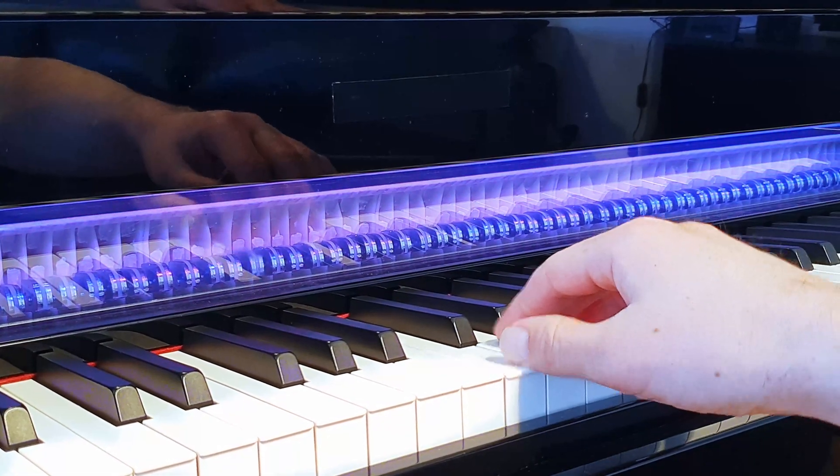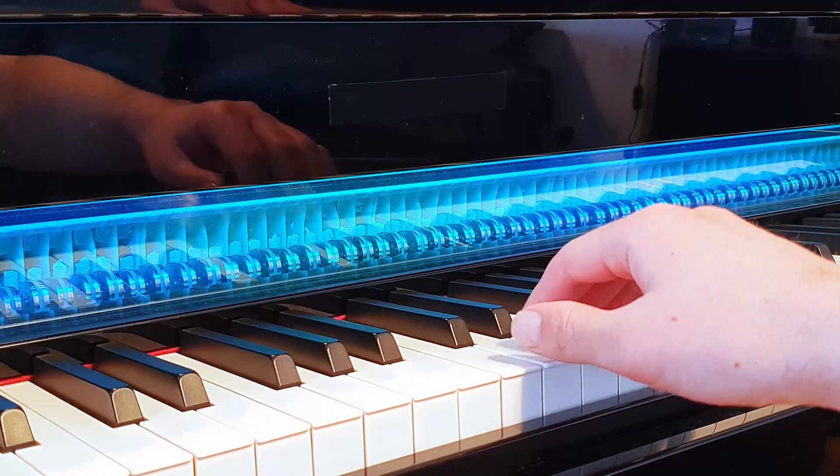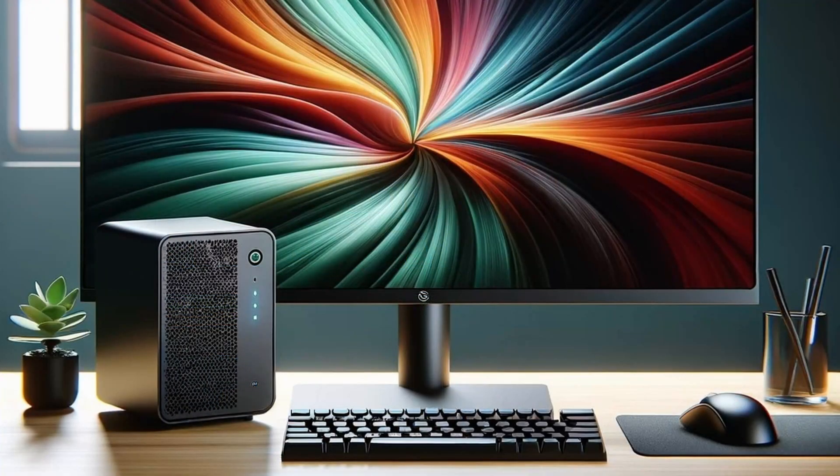Behind the classic-looking design lies a hybrid technology of real wood grand piano action and state-of-the-art studio technology. A mechanism with free-swinging hammers was chosen, as with purely acoustic grand pianos, in order to convey the greatest possible authenticity in the playing feel. Instead of striking strings, the hammer movements are measured with sensors and the sound is generated entirely on the computer, just like in a modern recording studio. The keyboard is connected to a powerful, noiseless mini-PC running the studio software, which outputs the sound in the grand piano.